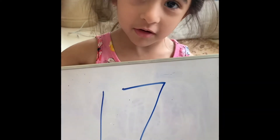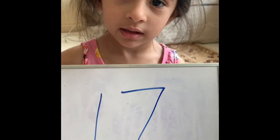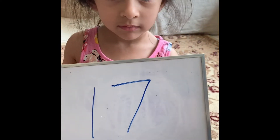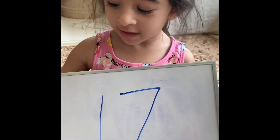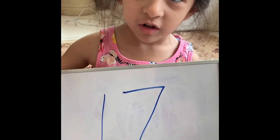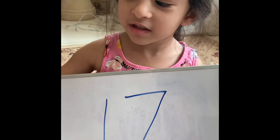Today I'm learning the number 17. I'm going to keep it and turn it to my study book, and do it to my study table.